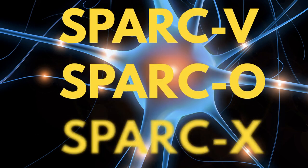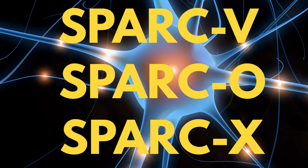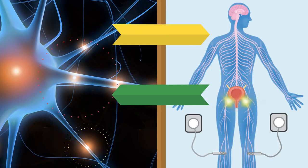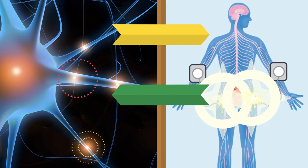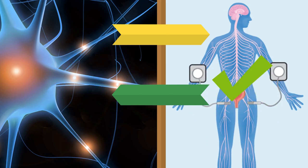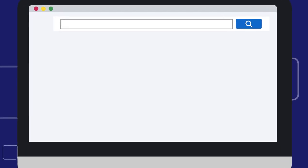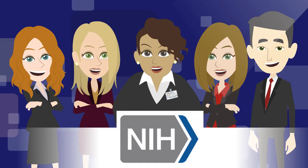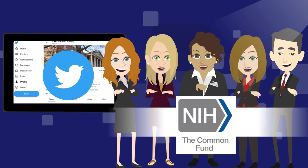The SPARC-V, O, and X initiatives will provide valuable insight into how your nerves and organs interact, as well as the optimal intervention points for improving organ function. To learn more about the SPARC program, go to commonfund.nih.gov/sparc. And interact with us on social media — see the video description for details.